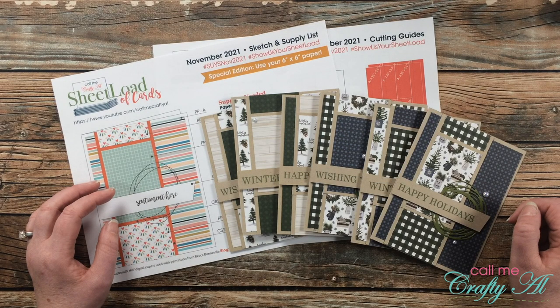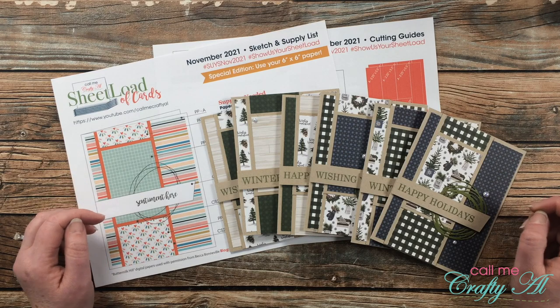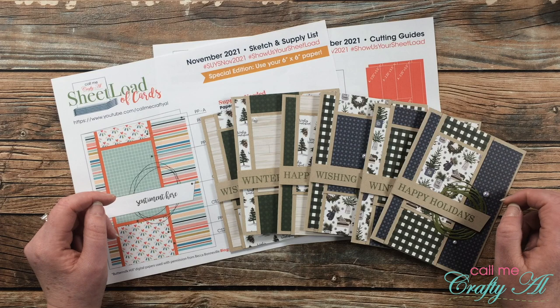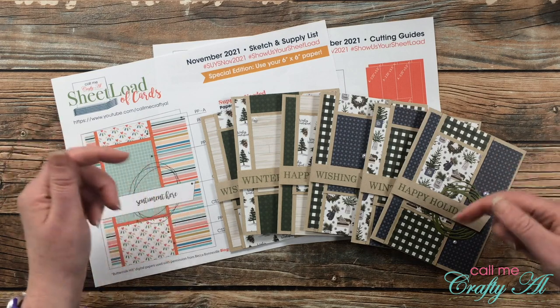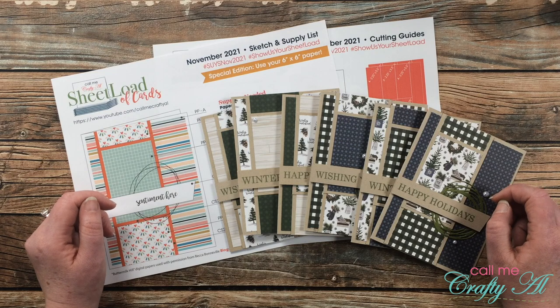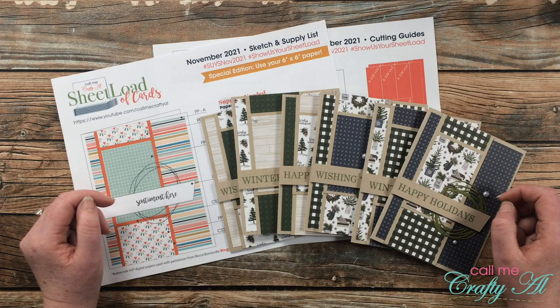The third way that you can show us your sheet load is to send in a card to my P.O. box for the end of the month feature. As always, my P.O. box is at the very bottom of the description box, and to get more details on how to show us your sheet load, I do have a video linked in that description box below.